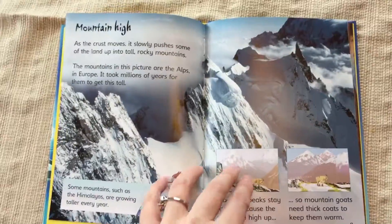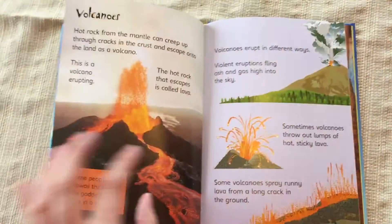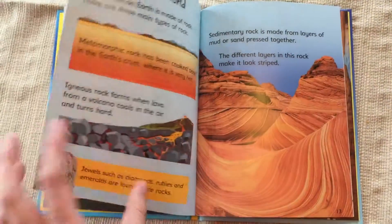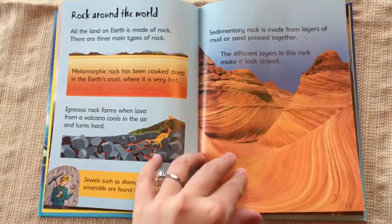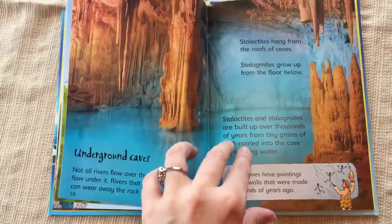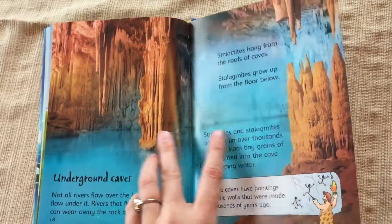So I learn when I'm reading these books to my little one. She's three, so it's not quite her age, but she still likes to look at the colors, but soon she'll be really interested in learning all about this stuff. Beautiful, beautiful pictures.